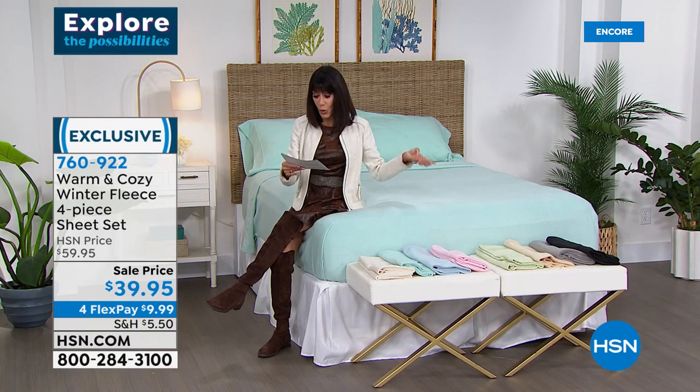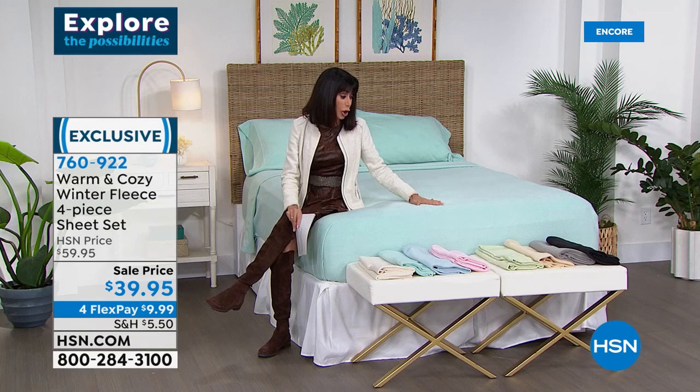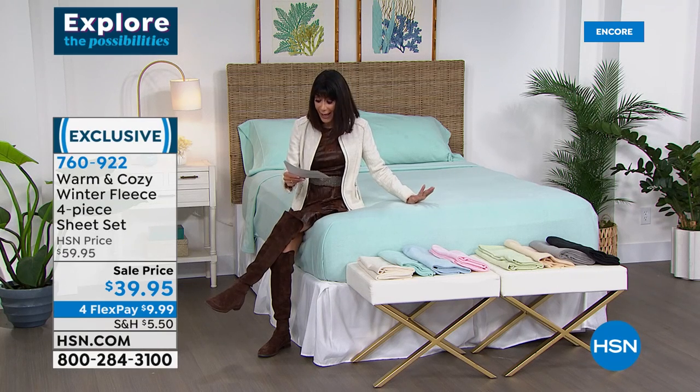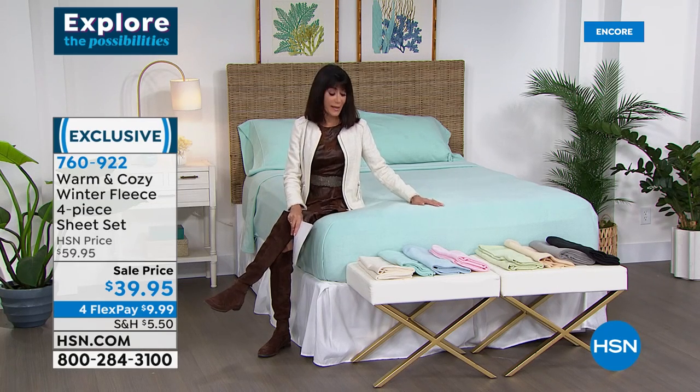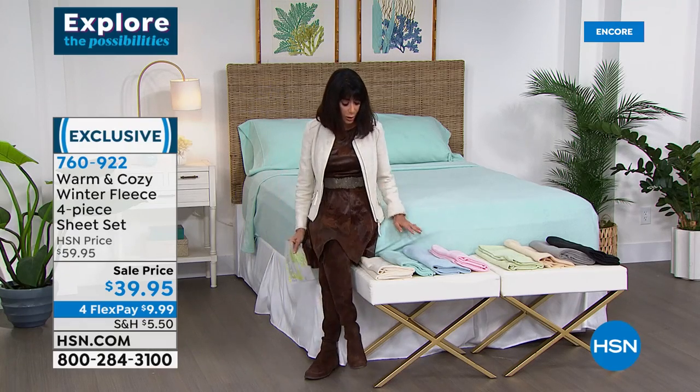All of the sizes: twin, twin XL, full, queen, king, and even California king. Let me go over all of the colors: snow white — really a beautiful cream or soft oatmeal color — available in queen, king, and Cal King only.